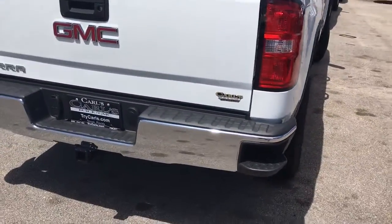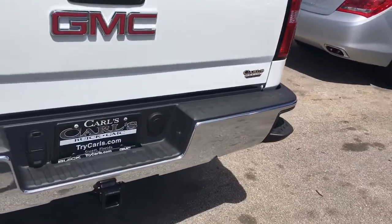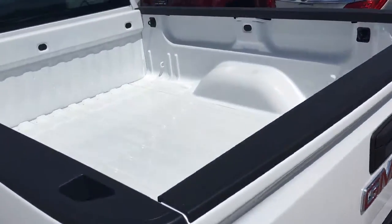It does come equipped with towing. The bed here has the cloth seats,